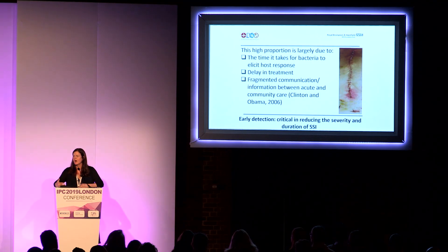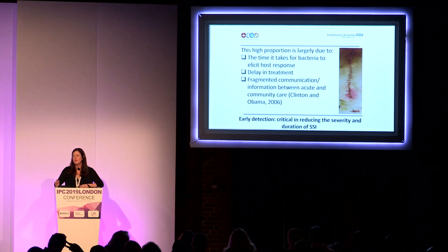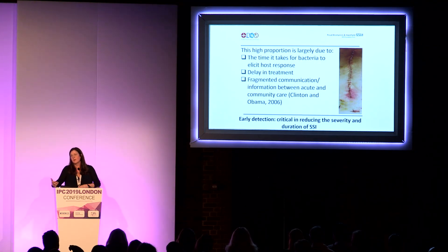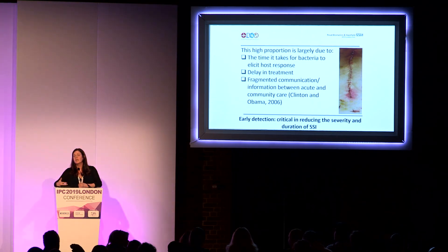So why do so many SSIs present post-discharge? Over 60% happen after leaving hospital, and about 60% happen within the first 30 days, with the majority occurring within two weeks of the patient going home. There is a very clear period of risk, which can be largely down to the time it takes bacteria to elicit a host response — that is, to present with signs and symptoms like inflammation or pus. It can also be down to a delay in treatment, and as Obama and Clinton suggested in their white paper in 2006, it's not helped by the fragmented communication between acute and community care.